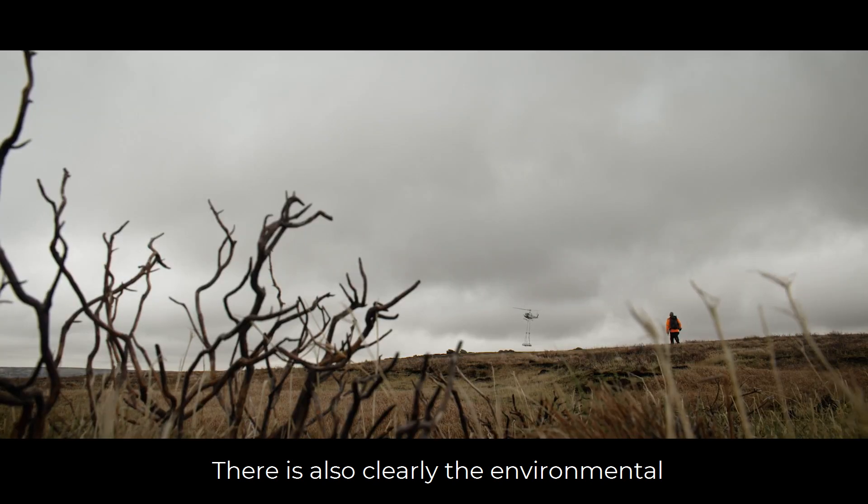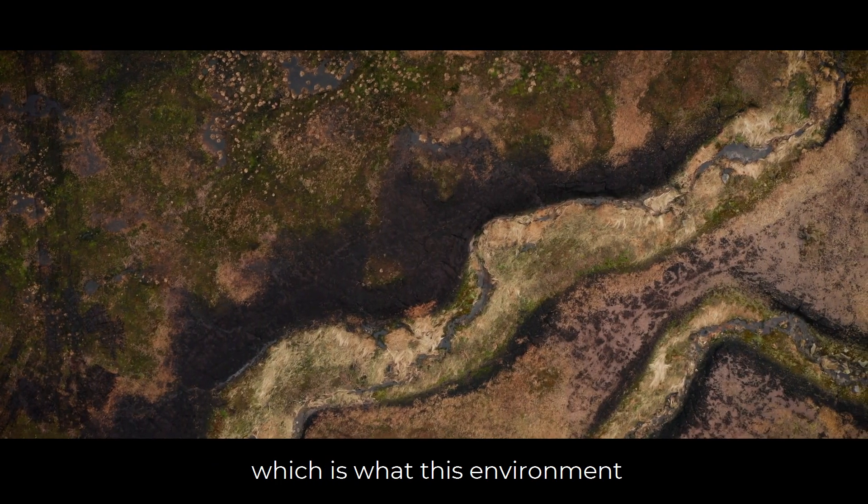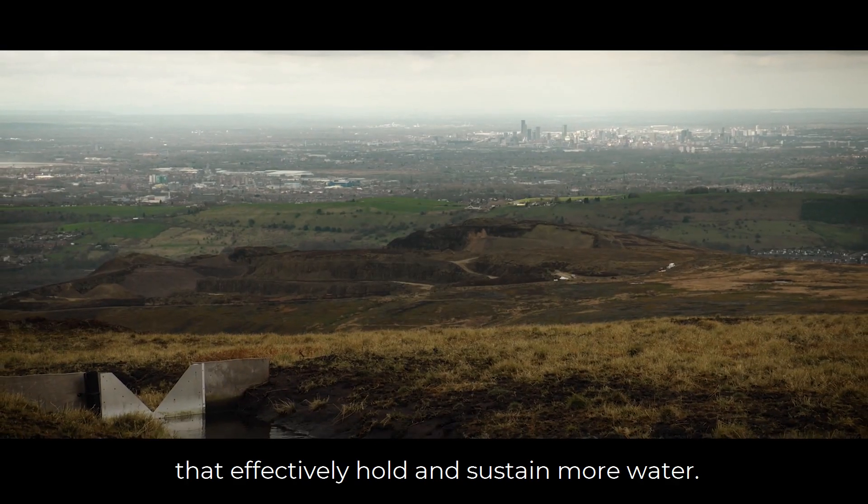There are also clearly environmental benefits to doing projects that restore peatland, which is what this environment would naturally be, and which effectively holds and sustains more water.